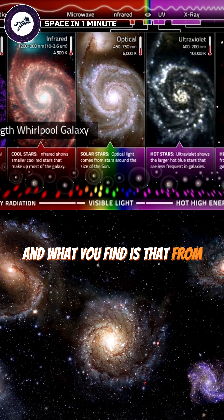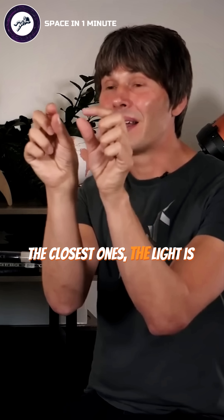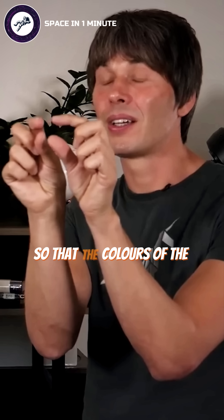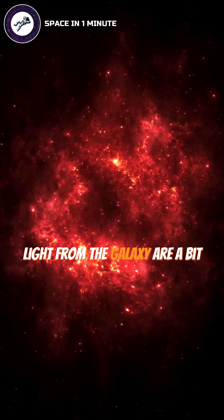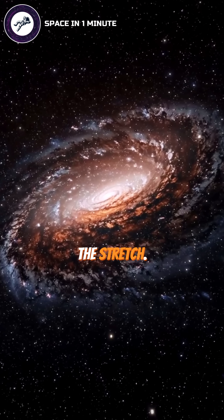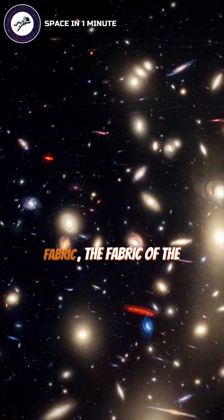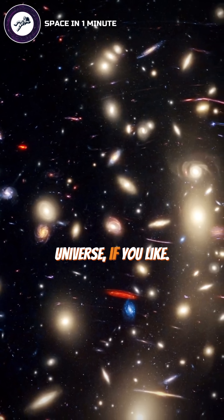What you find is that from all galaxies that are further away than the closest ones, the light is stretched so that the colours of the light from the galaxy are a bit redder. And the more distant the galaxy, the more the stretch. So that's the observation — if the galaxies were riding along on a stretching fabric, the fabric of the universe, if you like.